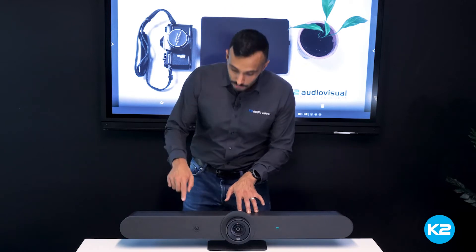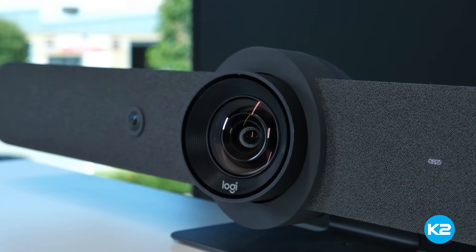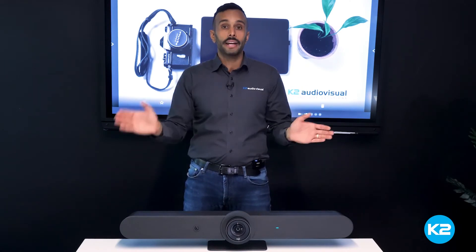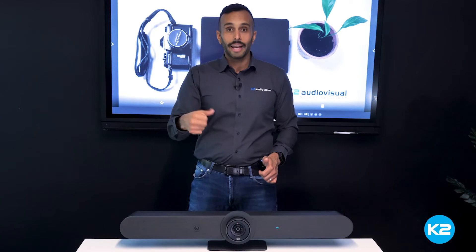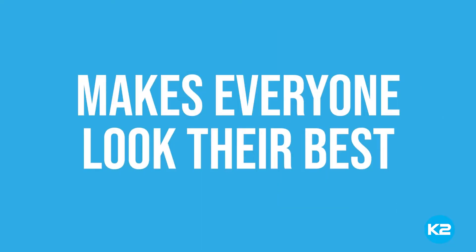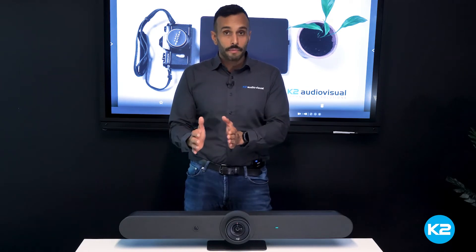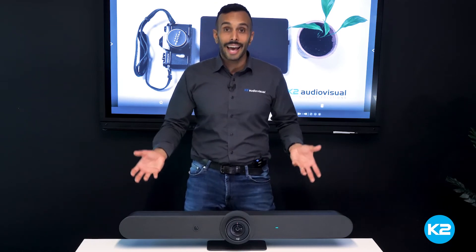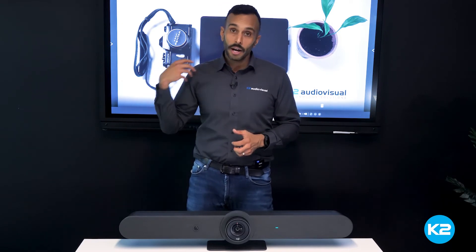The best part is that small camera next to the main camera — that's the AI viewfinder, and what it does is automatically track the main speaker or speakers in the room. It automatically frames them so you're not messing around with a remote trying to capture the person talking. The Rally Bar also comes with Logitech's RightSense technology, which not only automatically adjusts the camera but also, because every boardroom and meeting room is slightly different, it enhances the lighting conditions so everyone looks their best and can be heard clearly by the far end.